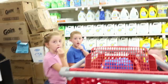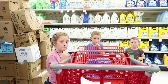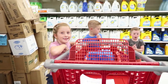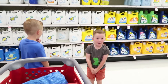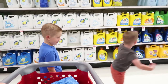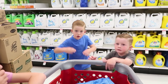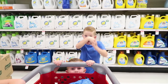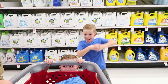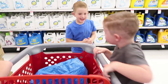I brought gummy worms as a reward. If you guys are good listeners for the whole store, you get gummy worms after. Oliver, what do you get if you're a good listener?